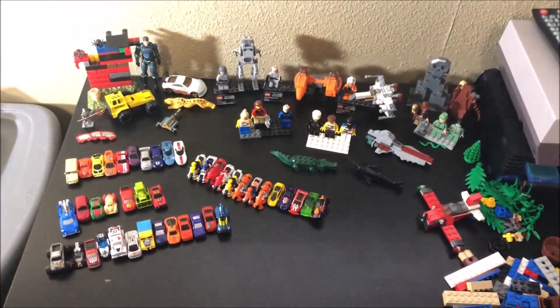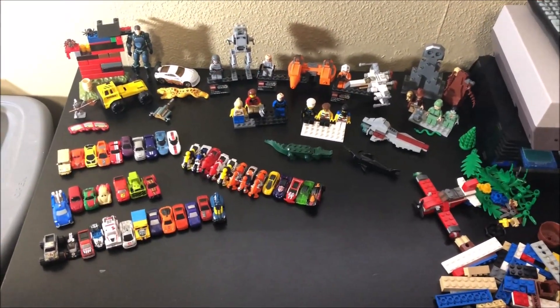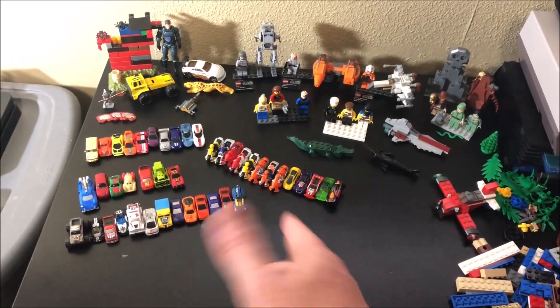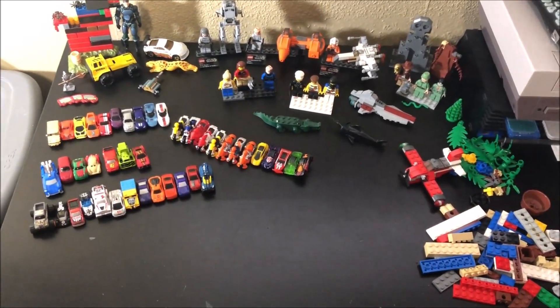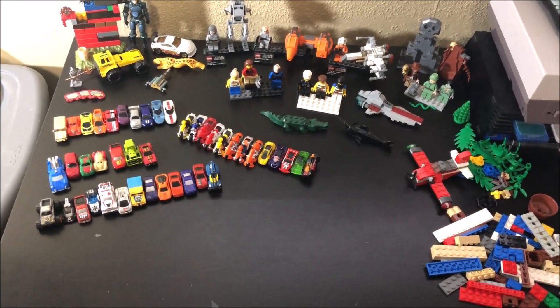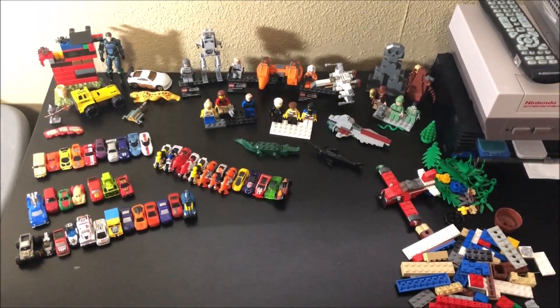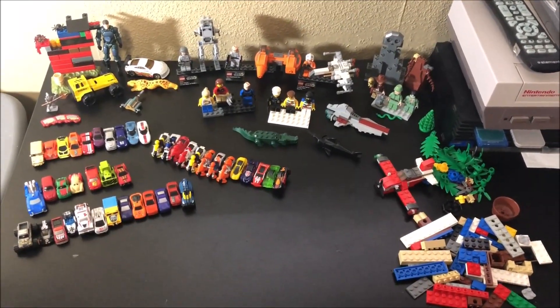That is going to do it. Thank you so much for tuning in to this episode of Toys, Legos, and Collectibles. Remember, if you know what these Hot Wheels are from — they're magnetized and I don't know exactly what they go to, I couldn't find any research on them — please let me know in the comment section down below. Take care of yourselves and we will see you on the next one.